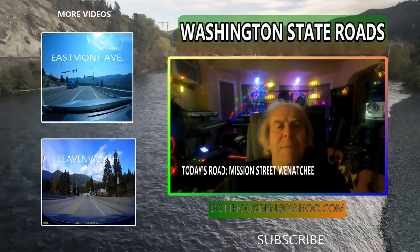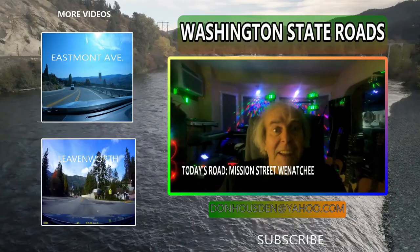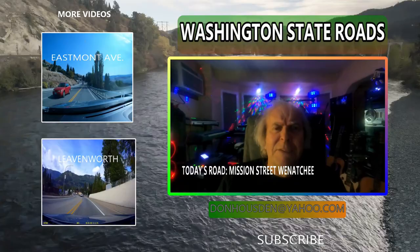Welcome to Washington State Roads. Today I'm doing a bunch of animated stuff — artificial intelligence. That's what I got: it's intelligence, but it's artificial.